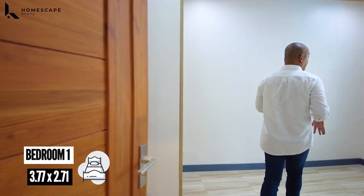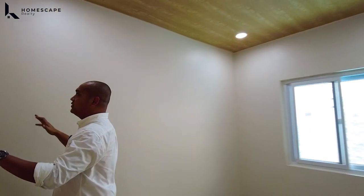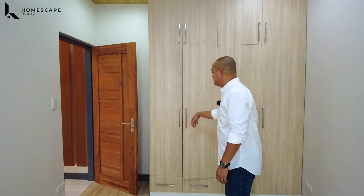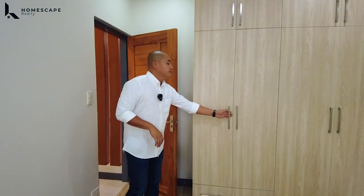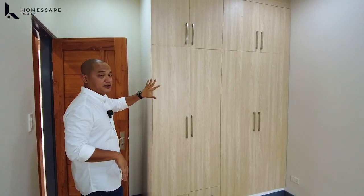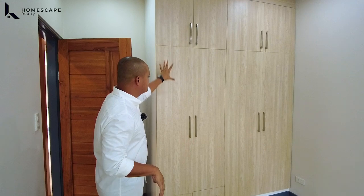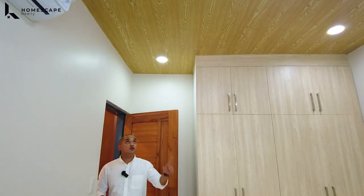And for the first bedroom dito sa inyong ground level — this will be the location of your bed frame. Again, we have this AUX brand split-type aircon. And your floor-to-ceiling storage space with the same cabinet design — custom cabinetry with high-pressure laminate finish for the cabinet doors, with soft-close hinges. For the ceiling, we have spandrel finish with wood laminate.